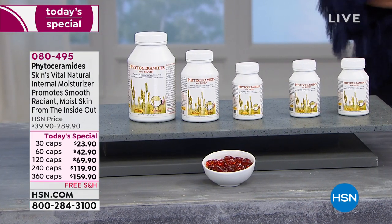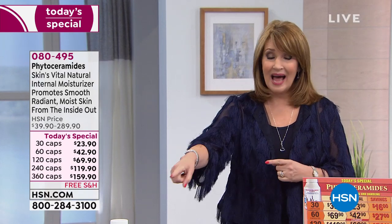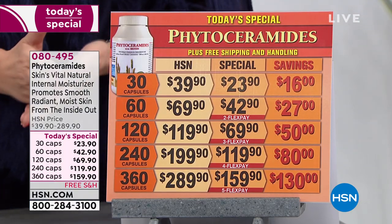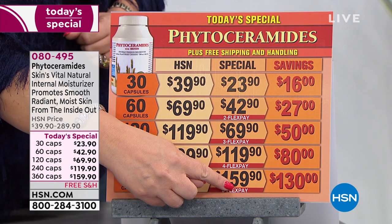We did this only one time last year as a today's special and it sold out early — we couldn't keep it in stock. We didn't have the huge size before, but we went to a bigger 360 count because you asked for it. You only have to take one a day. It's the biggest beauty bargain on the planet — that's a whole year's supply for $159 if you get the large one.